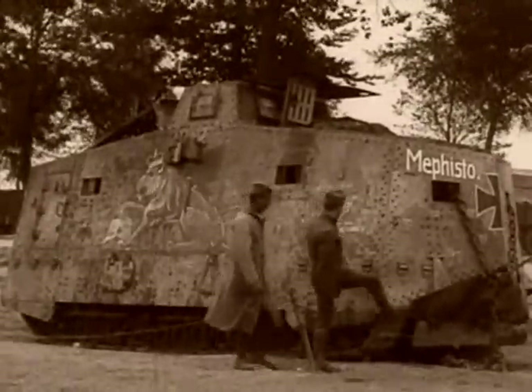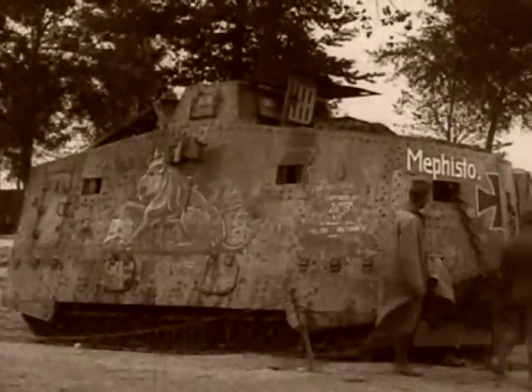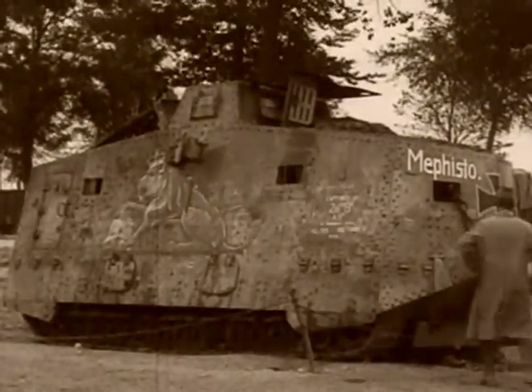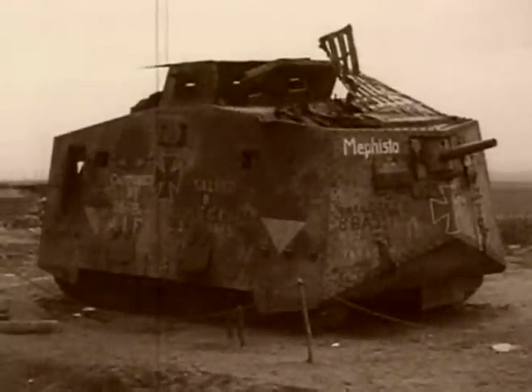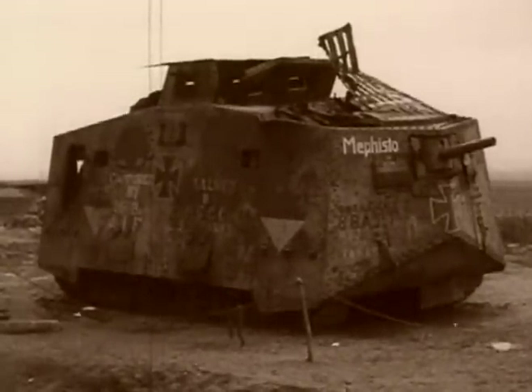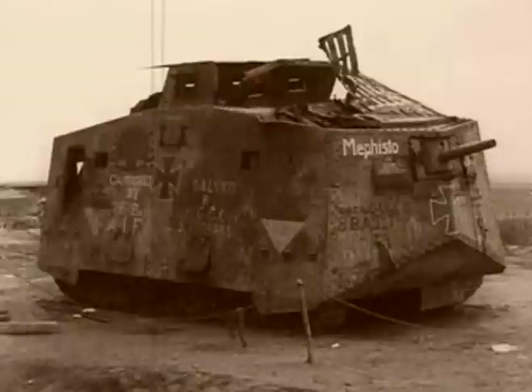This is an A7V Sturmpanzerwagen — the first German tank to go into battle. It was knocked out by the British in 1918. These early tanks were produced too late to make an impact in the First World War, but the lessons were not forgotten by the German military.